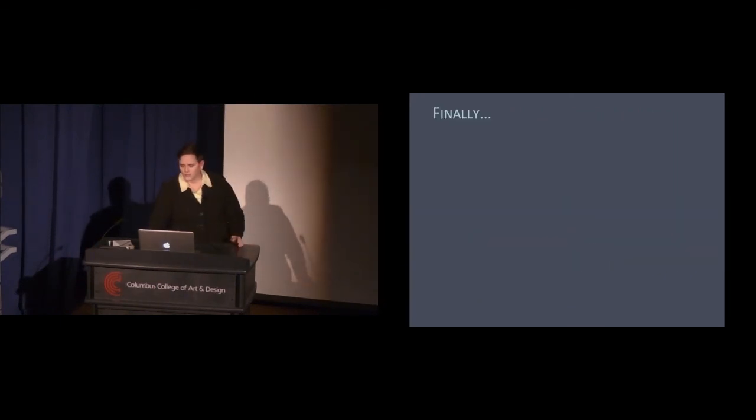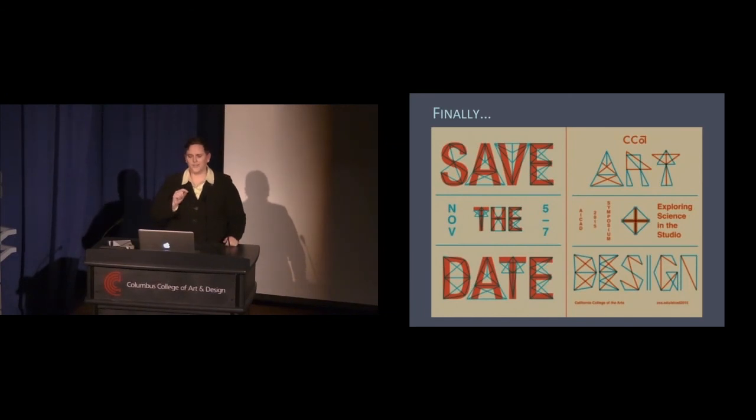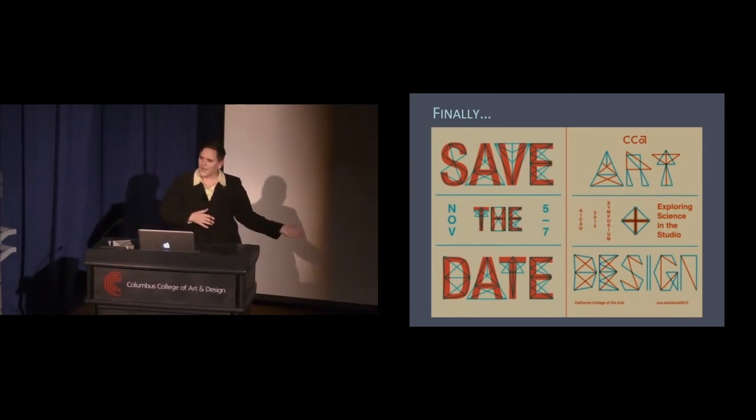On a totally different note, save the date for next year. The ACAD conference is moving from CCAD to CCA on the West Coast, and we'll be focusing — with the assistance of an NSF grant — on exploring science in the art and design studio. Thank you very much.